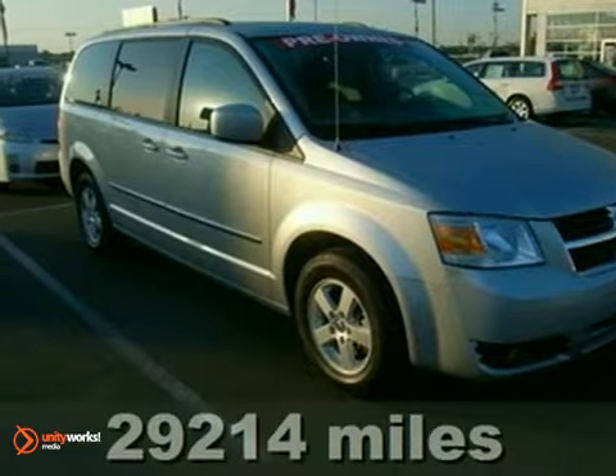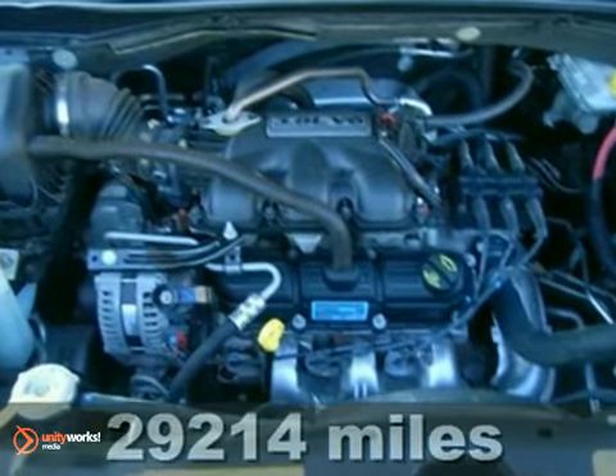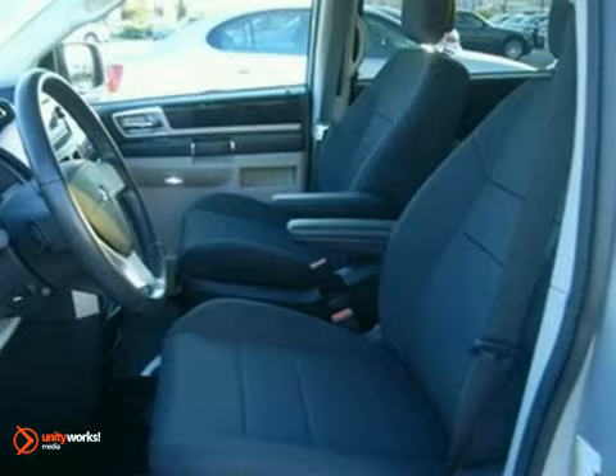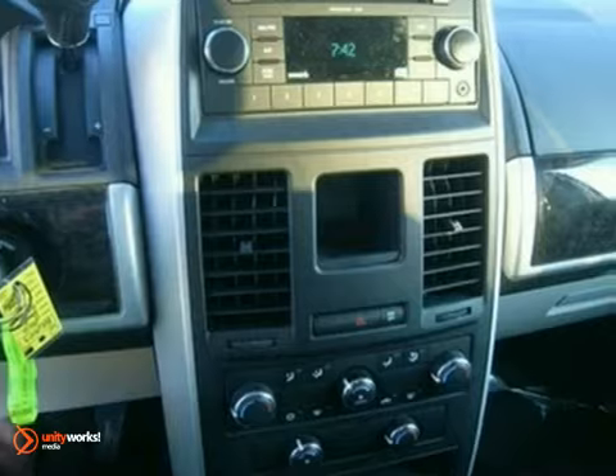It's a 2010 Dodge Grand Caravan. The legendary Grand Caravan is loaded with standard features including one-touch power windows, power heated mirrors, air conditioning, four-wheel anti-lock brakes, stability control, and child seat anchors.